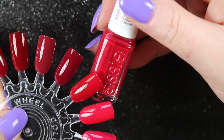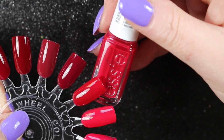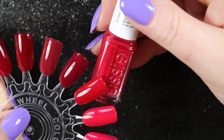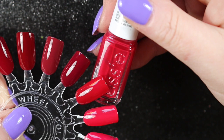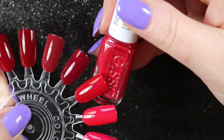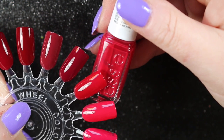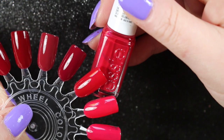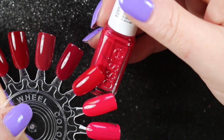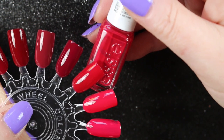This is Essie's Jump in My Jumpsuit — I was really surprised at how good the formula is on this one. It is quite similar to the Chanel, possibly also similar to Malaga Wine and Got the Blues for Red, but it is a good formula. I'll probably use it even if I only use it for water marbling, because that uses up quite a lot of polish. It is a lovely color and a really good formula — it went on really nicely and smoothly, almost a one-coater. That one's not going anywhere.